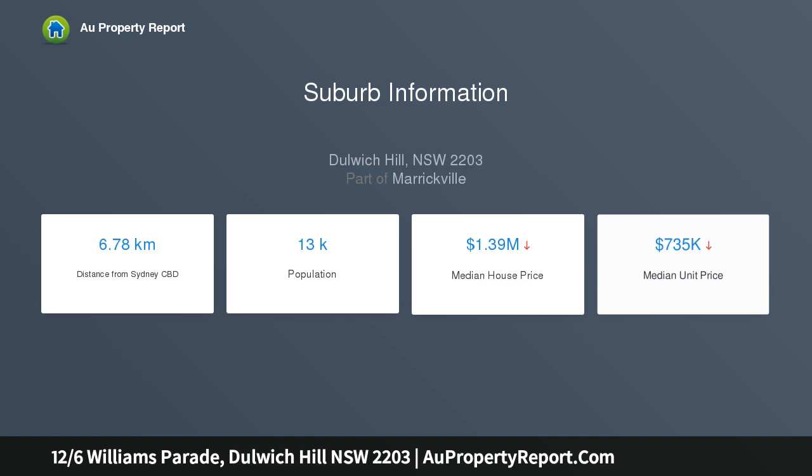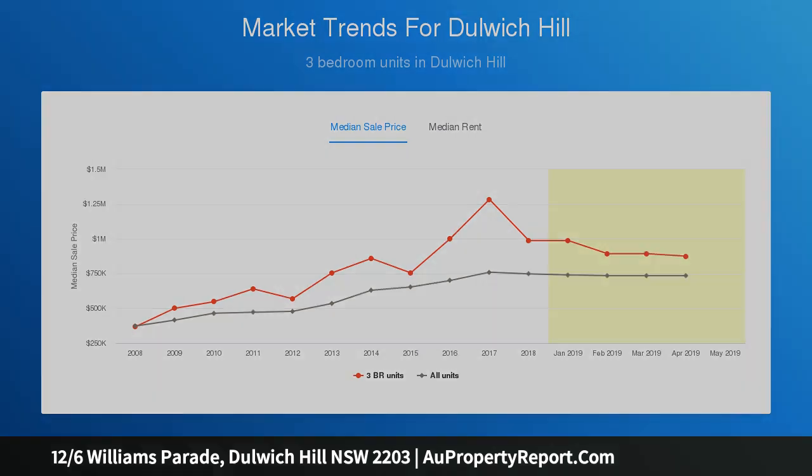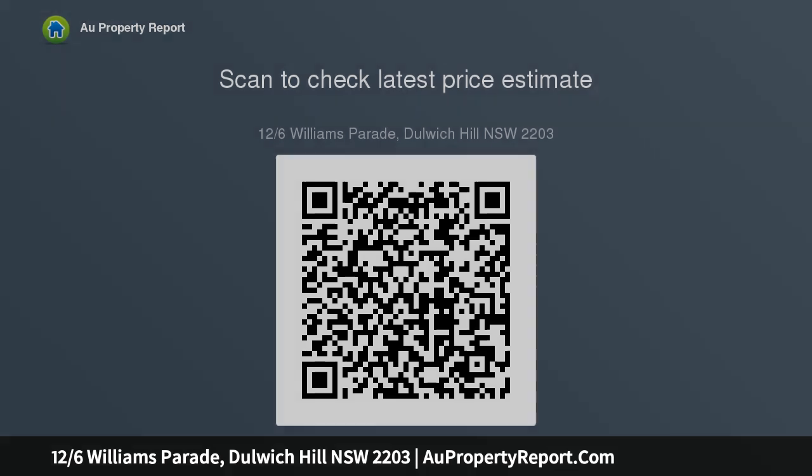Spacious layout with expansive living and dining area. Reverse cycle ducted air conditioning throughout. Large open plan granite kitchen with dishwasher. North-facing terrace gazing across gardens and pool. Serene leafy outlooks enjoyed from the bedrooms. Both bedrooms also feature built-in wardrobes. Full-sized bathroom, separate internal laundry. Secure lock-up garage and good visitor parking. Easy stroll to...